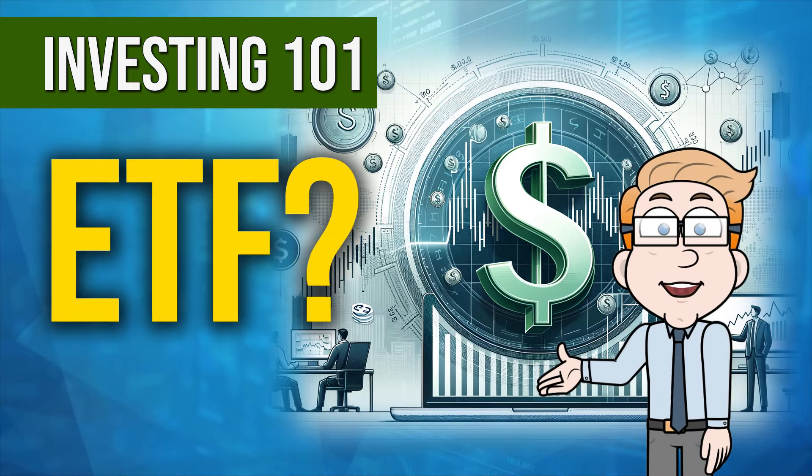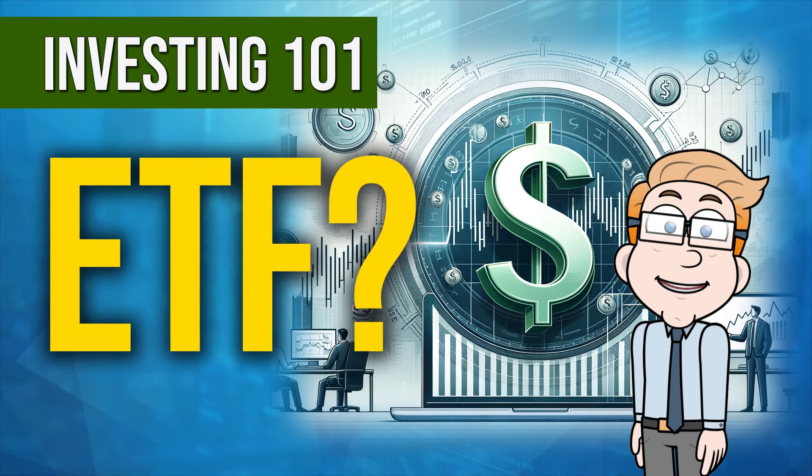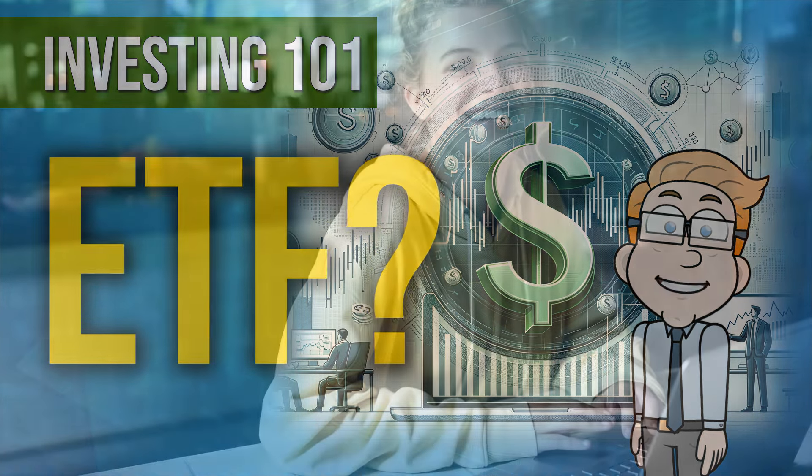Here, we're going to discuss a popular type of investment, the exchange-traded fund, commonly known as an ETF. If you've been curious about investing, or you've heard about ETFs but aren't quite sure what they are, you're in the right place.